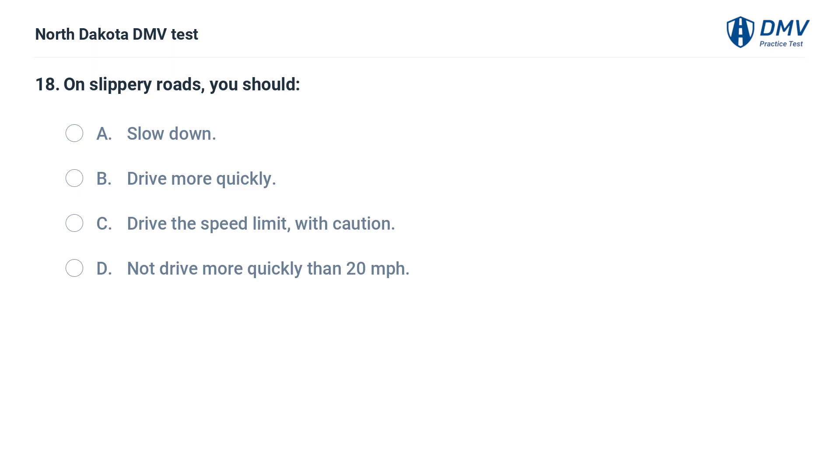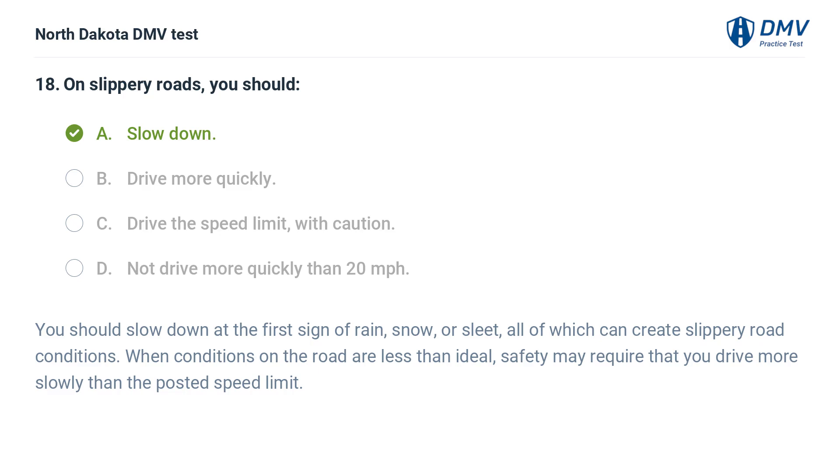On slippery roads, you should: A. Slow down, B. Drive more quickly, C. Drive the speed limit with caution, D. Not drive more quickly than 20 miles per hour. The answer is A — slow down. You should slow down at the first sign of rain, snow, or sleet, all of which can create slippery road conditions. When conditions on the road are less than ideal, safety may require that you drive more slowly than the posted speed limit.